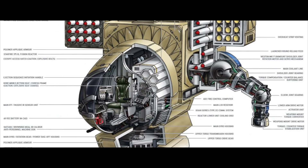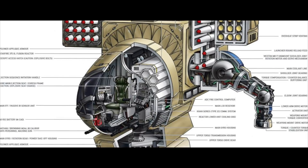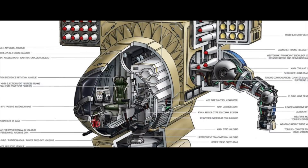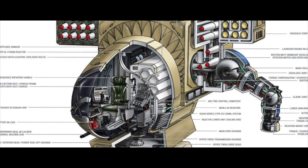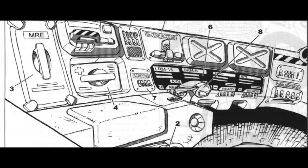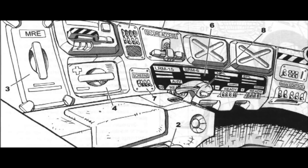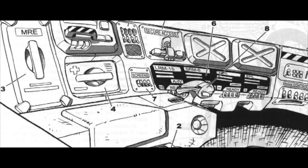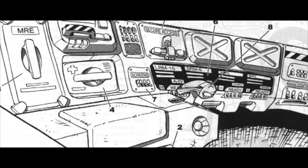The crew cabin is a self-contained environment, fully equipped with chemical atmosphere regenerators, food, water and other supplies, by means of which the robot pilot and one additional passenger can exist inside for up to a week. Both positions in the crew cabin are equipped with ejection seats. If the combat robot sustains catastrophic damage, its pilot and passenger can eject by unlocking the rear of the robot's head.